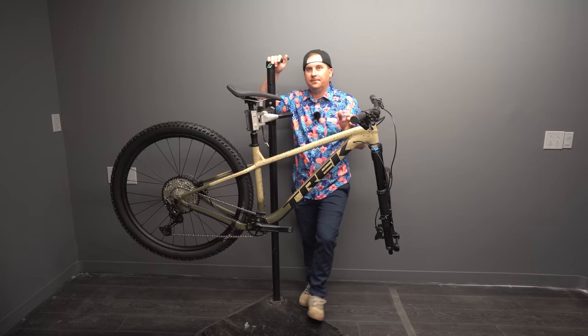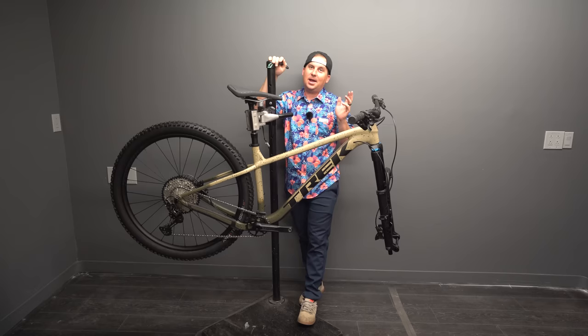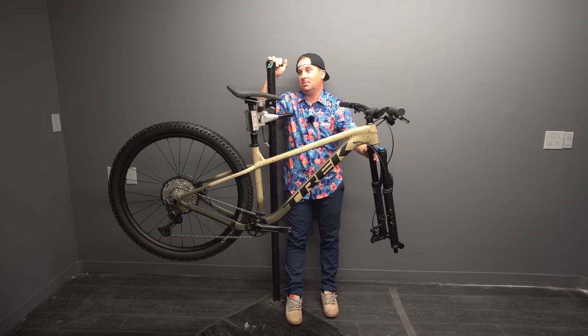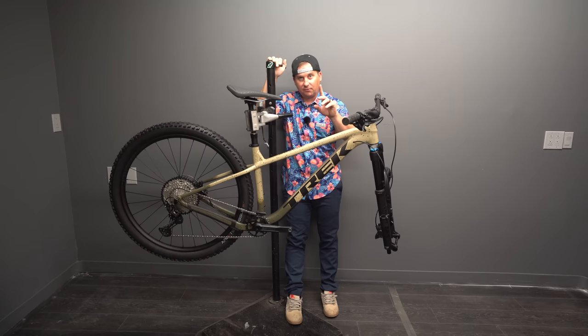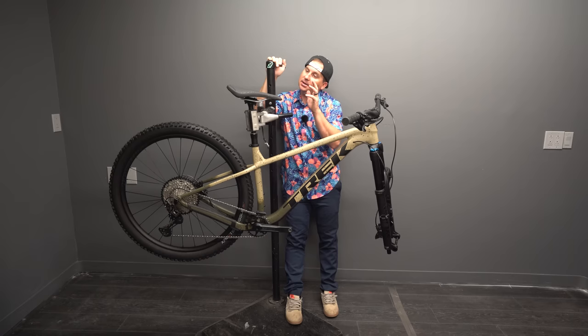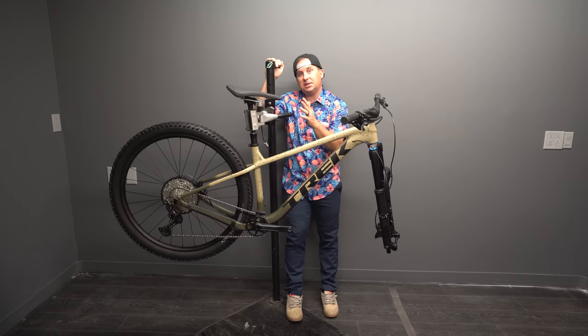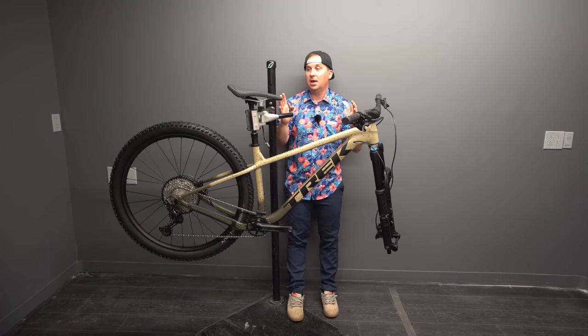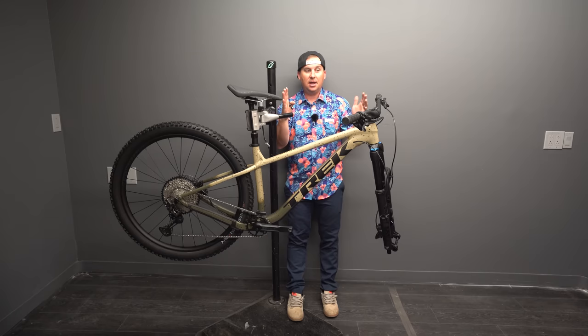Size-wise, I could have gone with the medium or the medium-large. When I get bikes in for review, I have to look at the geo chart and make assumptions, just like a lot of you do. These Treks will be in stores so you can throw a leg over them and compare the two — which is great — but I opted for the medium for a couple of reasons. The seat tube on the medium-large is too long for me; I won't be able to run a 150mm dropper on it. The seat tube angle is 74.7 degrees — not quite as steep as some other bikes I ride — and when the seat angle isn't as steep, I like a shorter reach. That's mainly why I went with the medium.